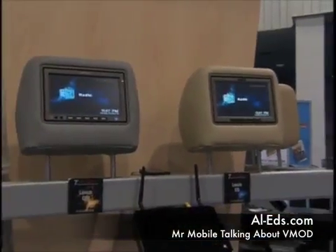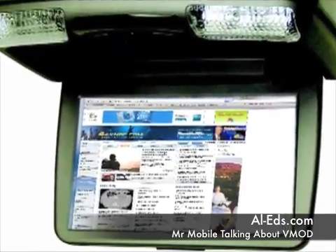Monitors are placed in the headrest, and using Wi-Fi, V-MOD communicates with your home computer.